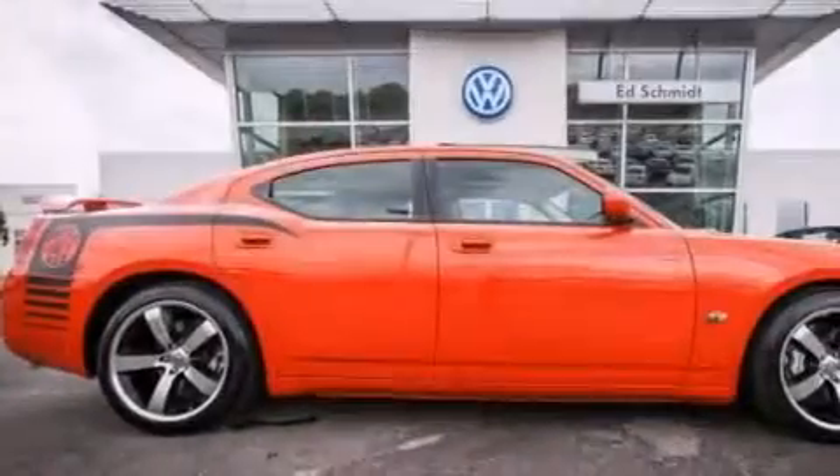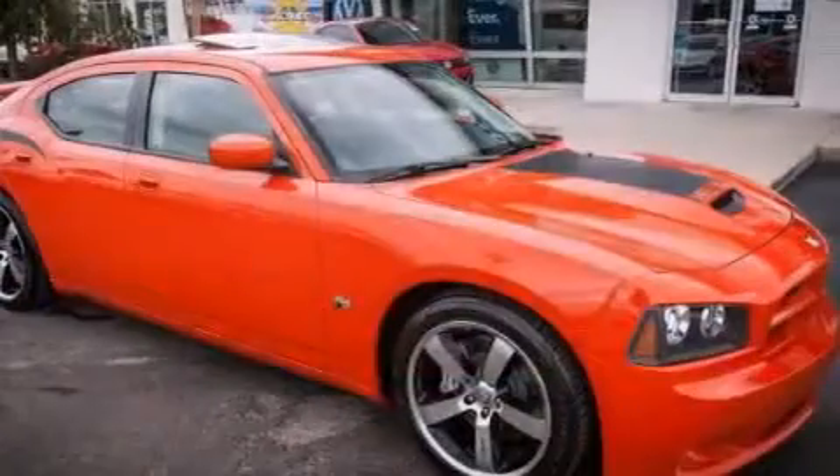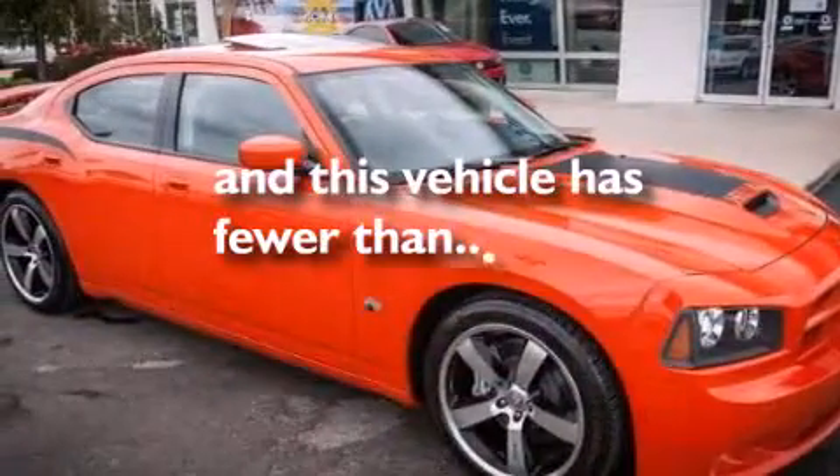Also included are a passenger-side airbag, rear seat child-proof door locks, a heated passenger seat, and this vehicle has fewer than 57,000 miles on the odometer.